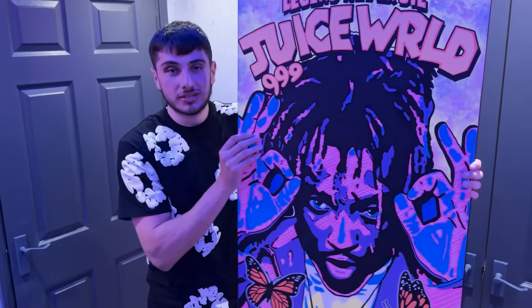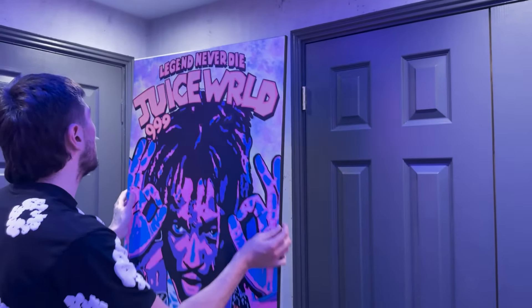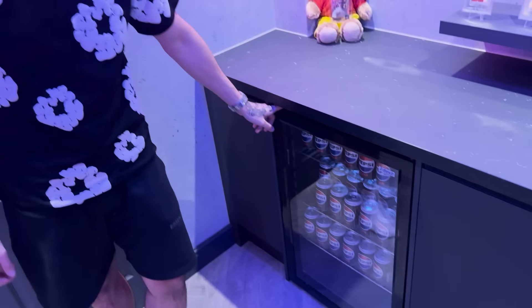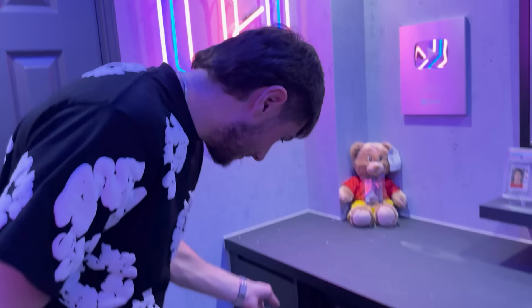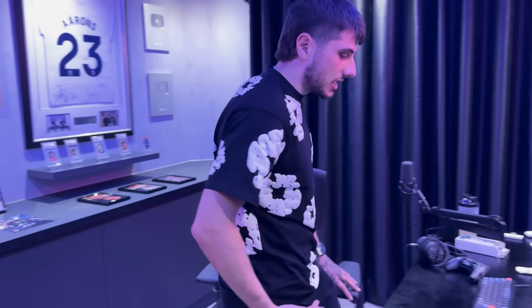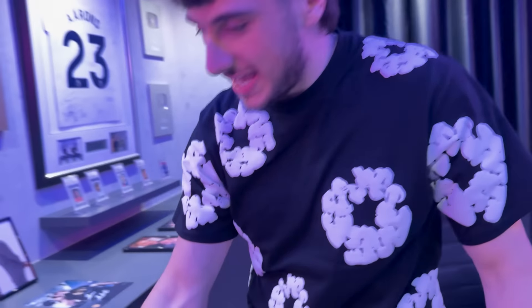We've got a fridge for the first time. Right now it's filled with Pepsi Max, because I'm supposed to be doing a brand deal with them, so that will be coming soon. It's lovely having a fridge in my room — obviously I'll come to the setup, but you sit down, work, or stream, and if I'm feeling thirsty it's right here. I've never actually opened this — don't know what's in there.